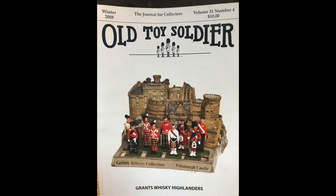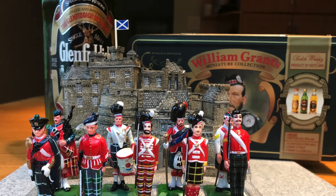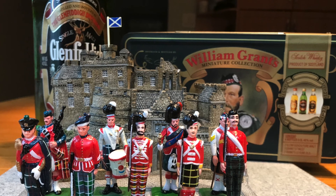For a more complete background on the William Grant collection, you can find an excellent article written by John Waterworth in the winter 2008, volume 31, number 4 edition of Old Toy Soldier magazine. Thank you very much for watching. I hope you found this to be interesting and informative.